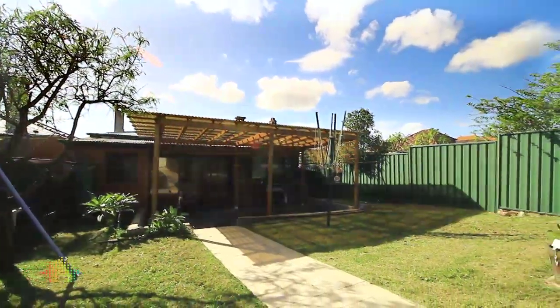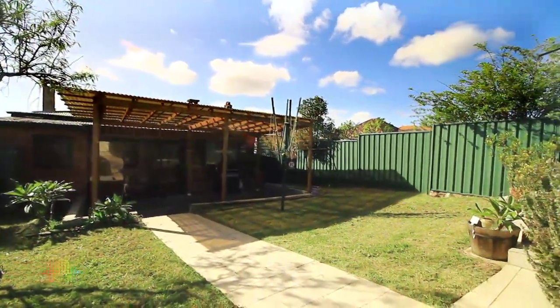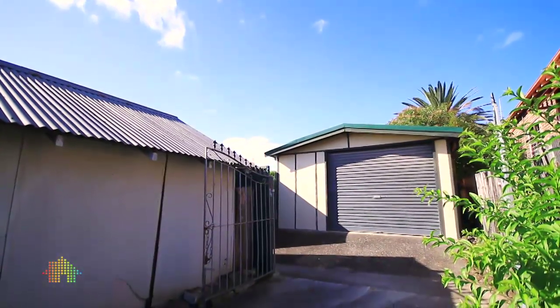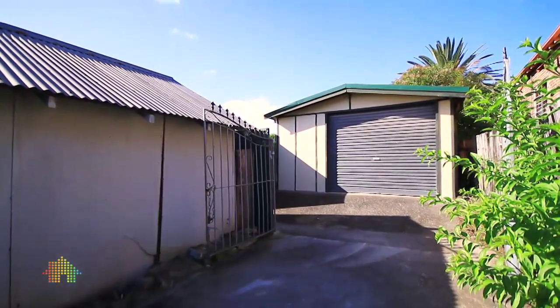A great block of land that offers plenty of space for the children to play or entertaining. There is Reece Street access with a lock-up garage that has ample storage space.